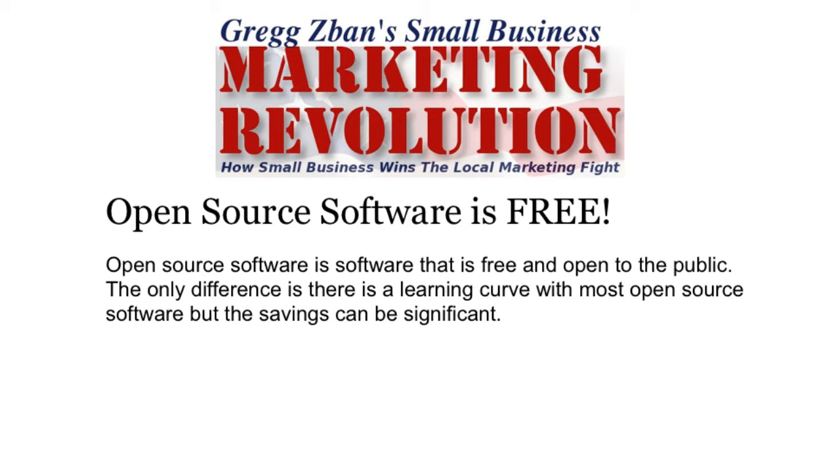Open source software is software that is free and open to the public. The only difference is there is a bit of a learning curve with most open source software, but the savings can be really significant.